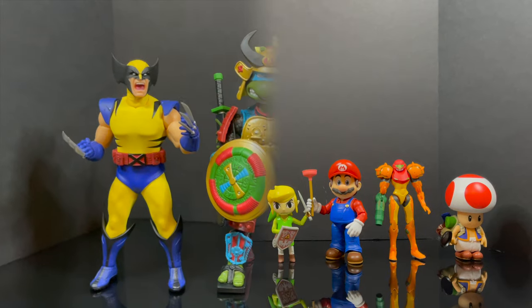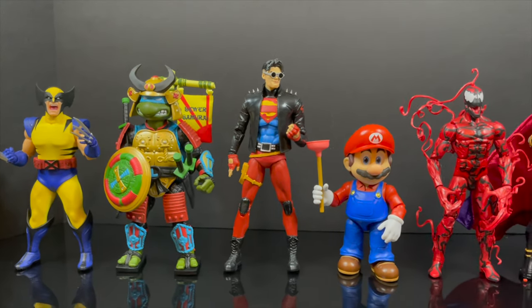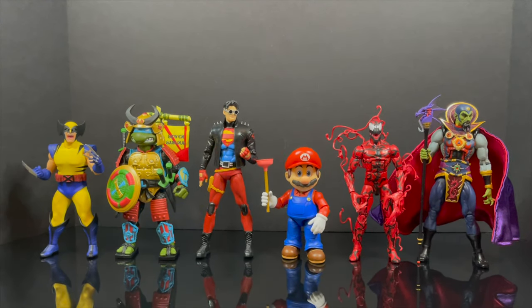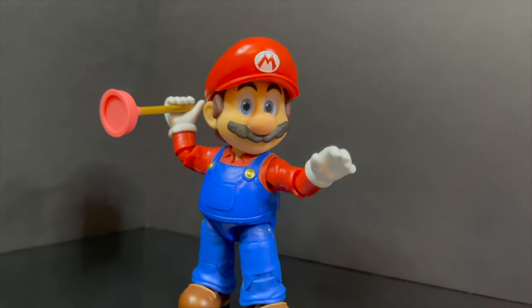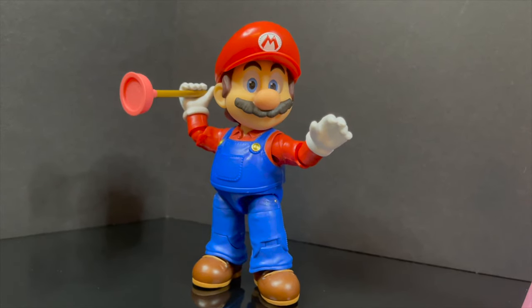It wouldn't be a bad idea to have a collector line — maybe put some more accessories in there. You nailed the paint. But overall Jakks has got a solid Nintendo lineup. And because these are new figures, just so you can get an idea of where they're scaling, here is a bunch of different figures from various companies. You can see Mario's at the 5-inch, so he will still be significantly shorter than most brands.